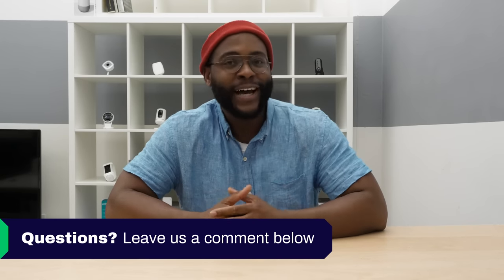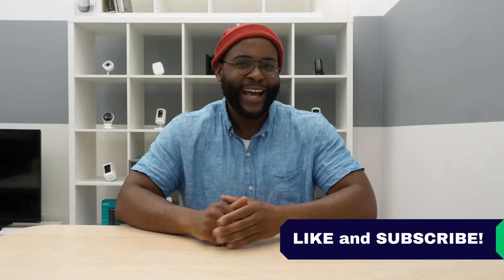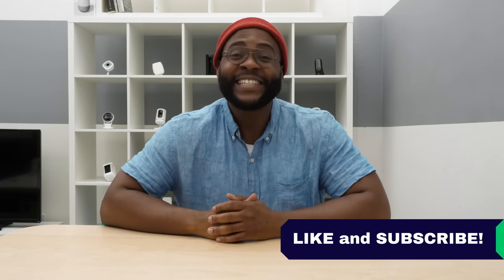That concludes our list of the best security cameras of 2019. If you have any questions, leave us a comment and I'll get back to you. If you appreciated today's video, give us a like and hit that subscribe button. This is Gabe at Security Baron — be secure.